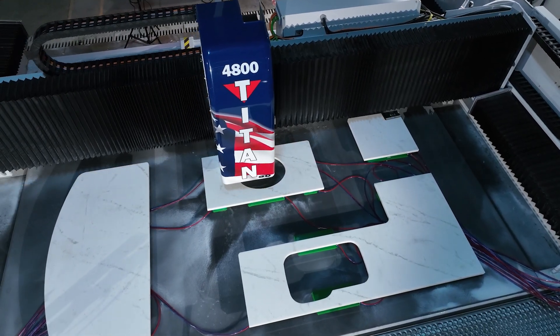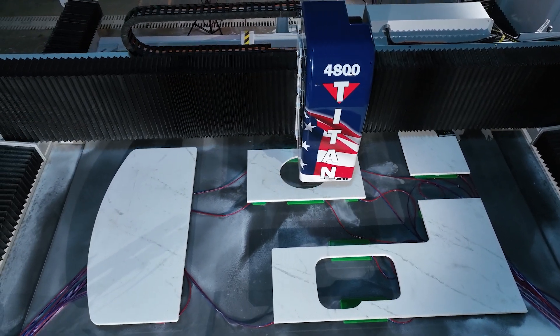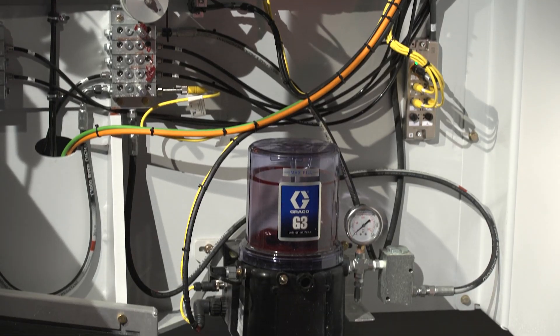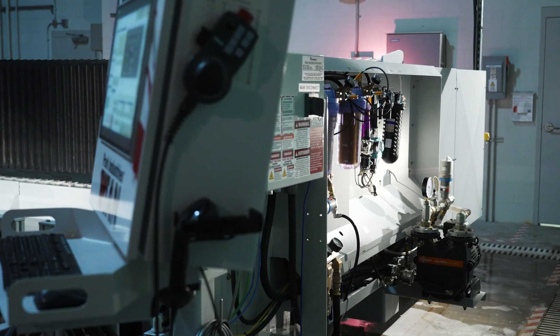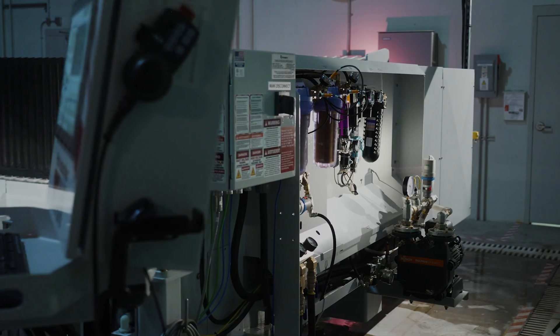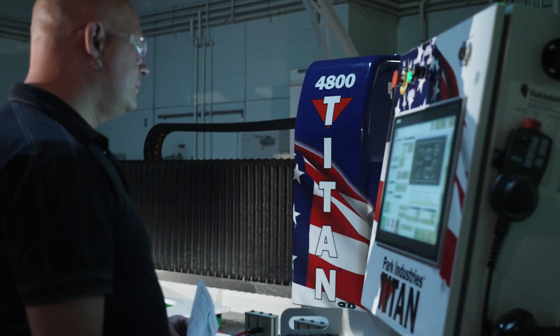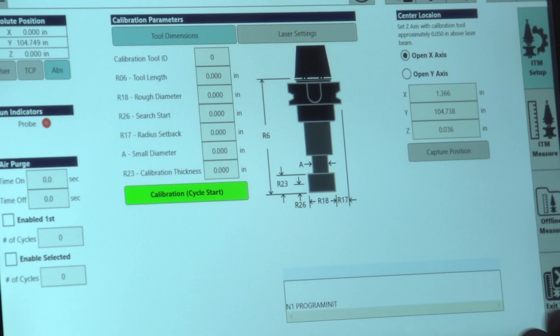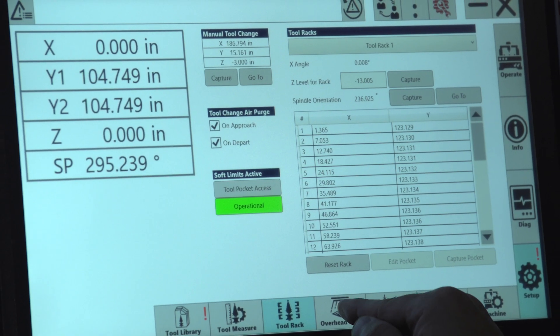Experience a new era of maintenance simplicity with the Titan 4000 series' innovative quick-change water unit, automated greasing, ergonomic operator wall, and more. With self-diagnostics, the Titan communicates with you to identify issues, notify you, and provide the data you need right on its HMI.